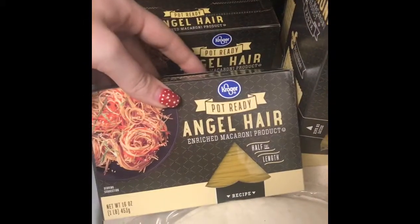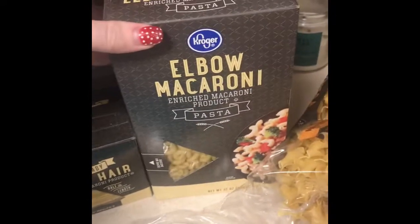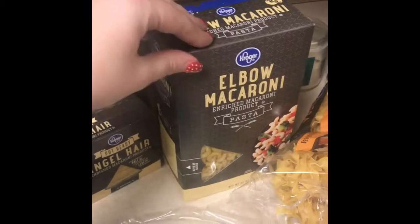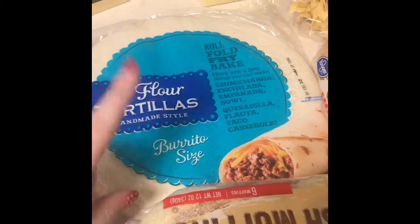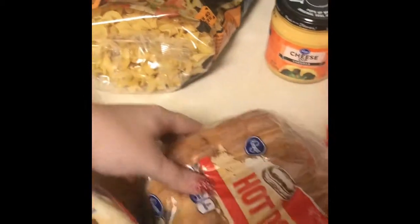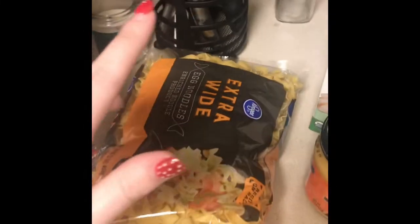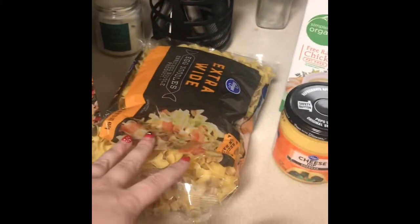I got two of the Kroger Pot-Ready Angel Hair Pasta and two of the elbow macaroni — those are the 32-ounce boxes, so each one gives me two portions of macaroni. Then I got some flour tortillas for when I make enchiladas, two things of English muffins, some hot dog buns to go with the hot dogs, and Kroger extra wide egg noodles for when I make chicken noodle soup or beef goulash.